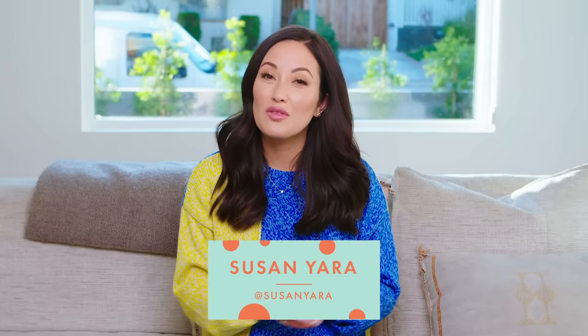Hi guys, welcome back to my channel. Today's video is going to be all about breast pumps, the pumps that I have tried, and I have a lot of thoughts on them, including the Elvie, so I'm going to share that with you.